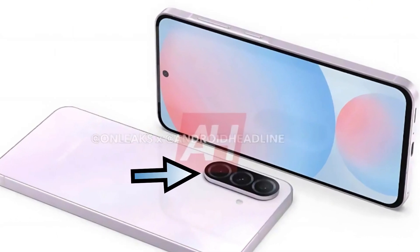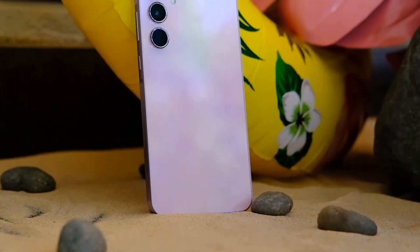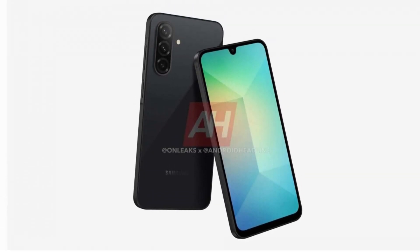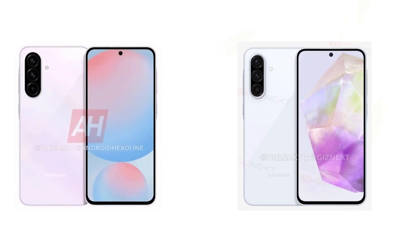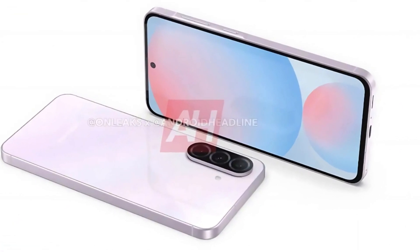The rear design includes three cameras in a unified housing, departing from the Galaxy A55's individual cutouts for each lens. This new camera housing design aligns with previously leaked renders of the Galaxy A26 and A36, hinting at a cohesive design strategy for Samsung's next-generation Galaxy A series. Additional design details include a SIM card tray positioned at the bottom and slightly curved edges on an otherwise flat frame, enhancing comfort and usability.